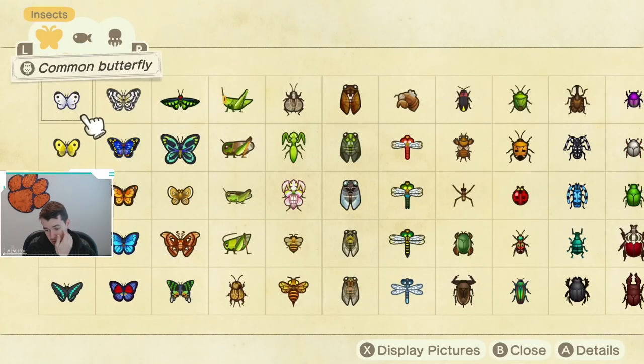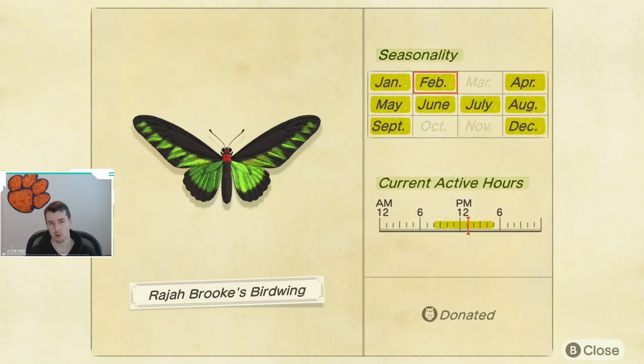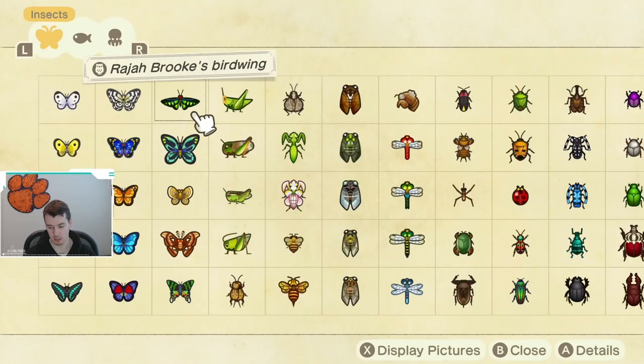We will start with the bugs you need to catch. First off, we have the Rajah Brooke's Birdwing. This bug is going away for about a month, and then it will come back again for most of the summer. So if you miss it in the next two weeks, it's okay, because you do have a good bit of time to catch it over the summer. But if you are trying to catch it this month, keep an eye out for it from 8 a.m. until 5 p.m., and like all the butterflies and birdwings, it's just flying around, usually near flowers or something like that.